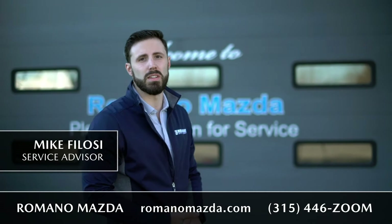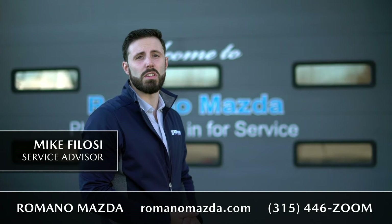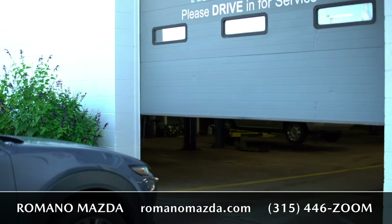Welcome. My name is Michael Pelosi and this is Romano Mazda, located on Erie Boulevard. We're here to assist you with your service needs after the delivery. Behind me is an overhead door for service — you'll pull up, the door will open up, and you can pull right in.